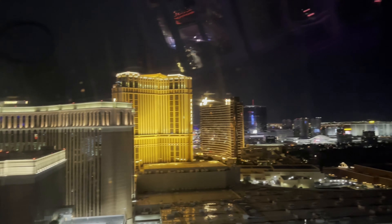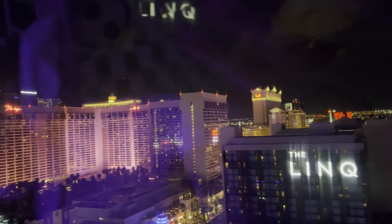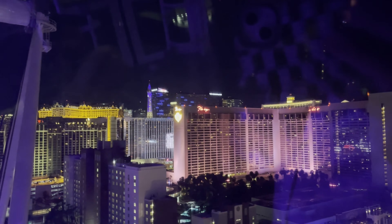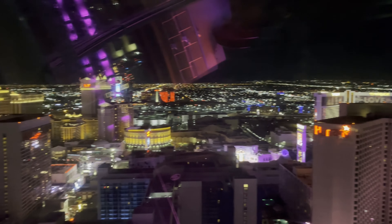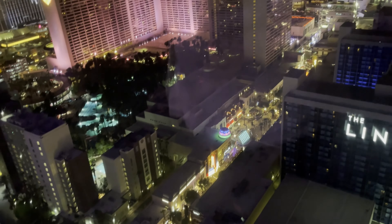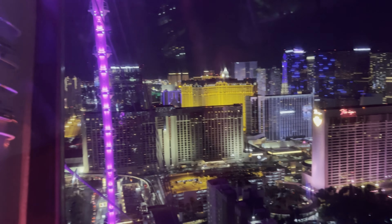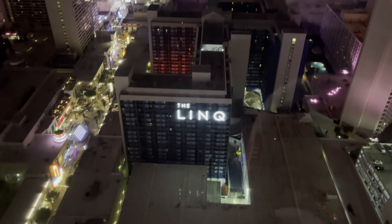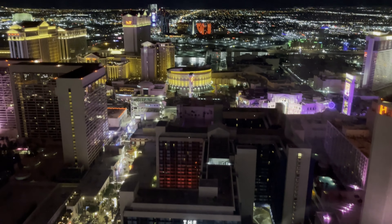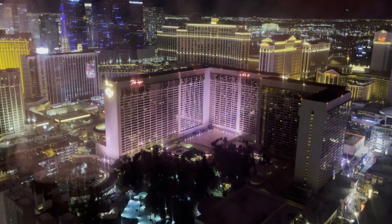For a little background information on the attraction: the High Roller is a 550-foot tall (167.6 meter) giant Ferris wheel on the Las Vegas Strip. It opened on March 31st, 2014, in the LINQ Promenade and is currently owned and operated by Caesars Entertainment. When it first opened, it was the world's tallest Ferris wheel, beating the Singapore Flyer by 9 feet (2.7 meters). In October 2021, the Ain Dubai opened, beating the High Roller by 270 feet (82.4 meters). However, in March 2022 it was announced that Ain Dubai would close for enhancements, and in April 2023 it was announced it would remain closed indefinitely — resuming the reign of the High Roller as the tallest operational Ferris wheel.